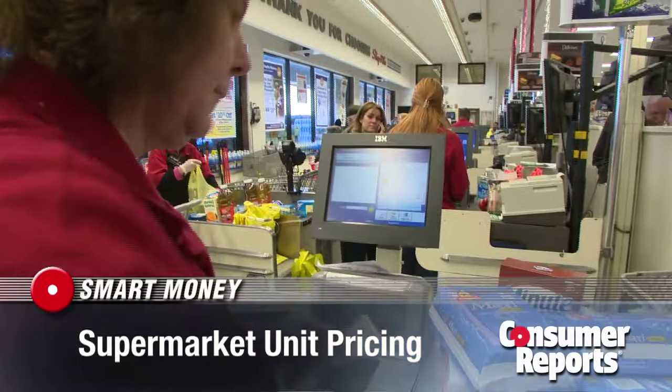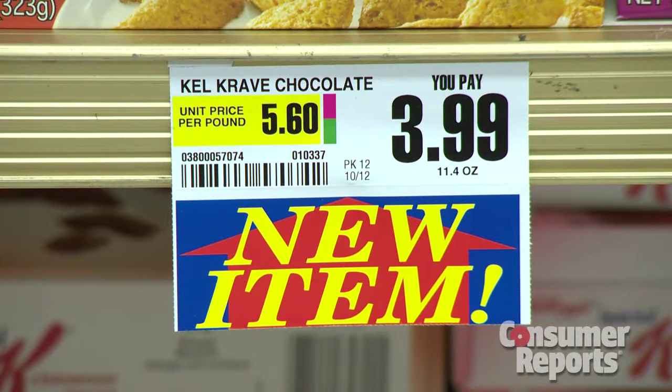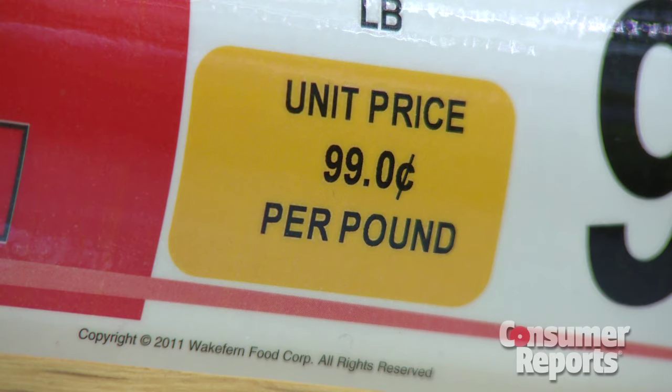Who isn't looking to save at the supermarket? This little unit pricing label ought to be your best friend. Good ones make it easy to compare prices.